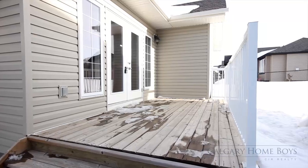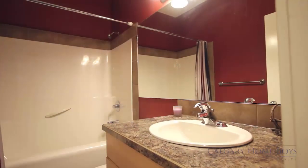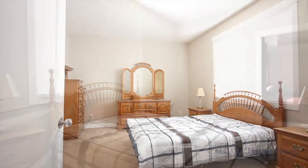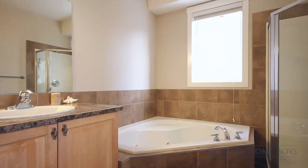With a double-attached garage, two full bathrooms, and two large bedrooms, including the master suite, this home is perfect for any family. The main bedroom features a his and hers walk-in closet, along with dual sinks in the five-piece spa-like ensuite.